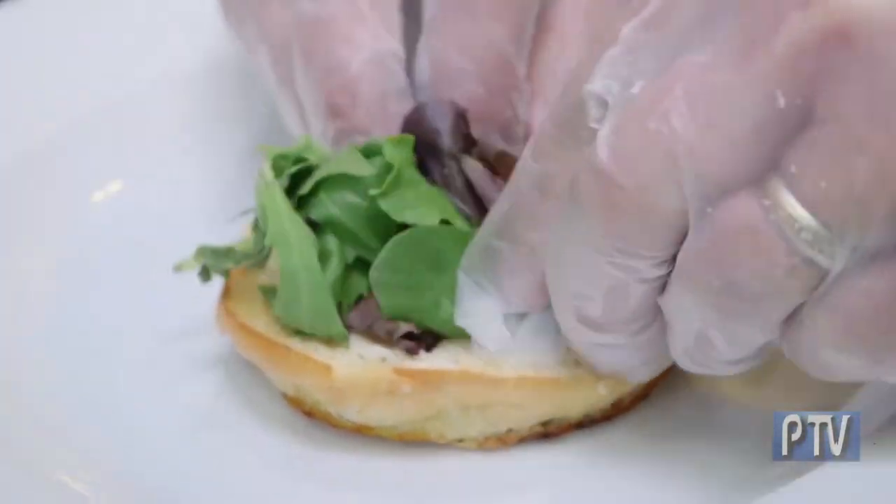We try to source the freshest ingredients from local farms and purveyors as often as we can, and pass that freshness on to our customers and onto their plates.